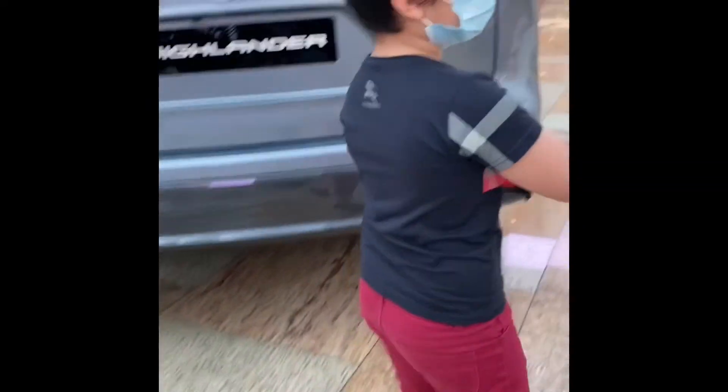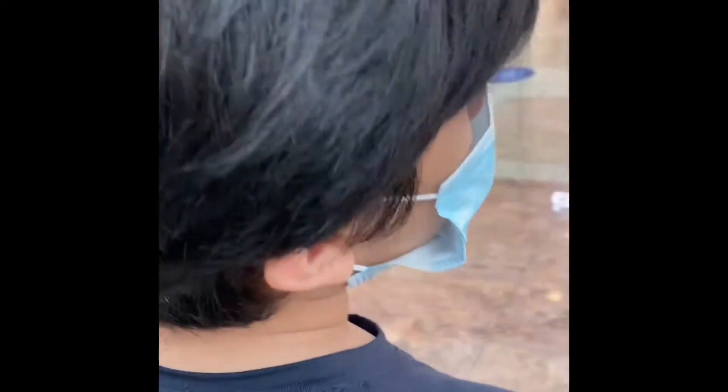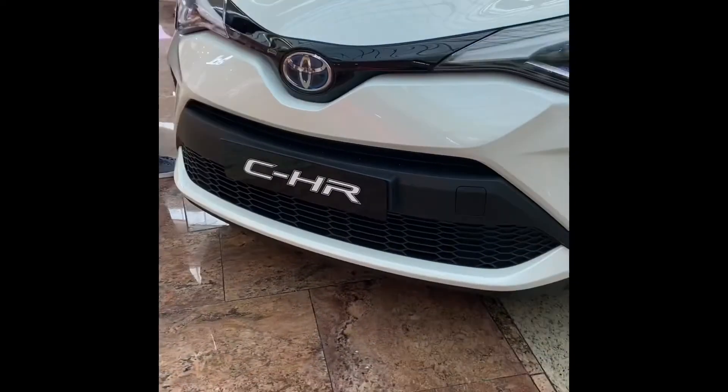And that is the CHR — I'll take over that. It is not compared to any car because it looks a little bit strange. Well, it's very good.